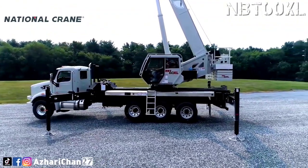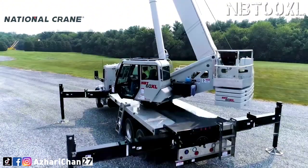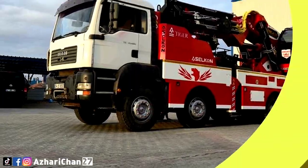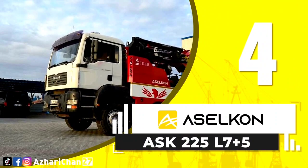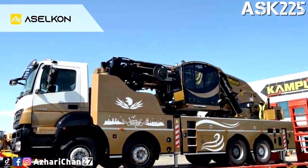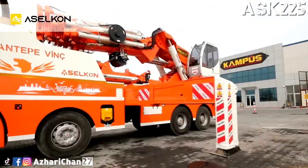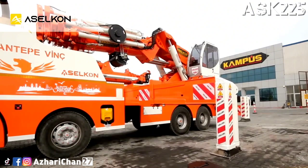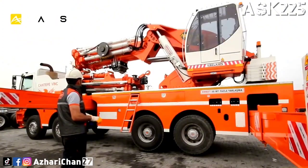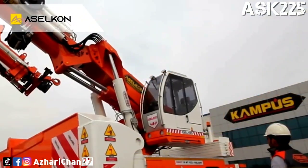Number four is the Selken ASK 225 L7 Plus 5. This is a knuckle boom articulating crane made by Turkish crane manufacturer Selken. This crane has a maximum lifting moment of 225 ton-meters with a maximum lifting capacity of 75,000 kilograms at three meters.